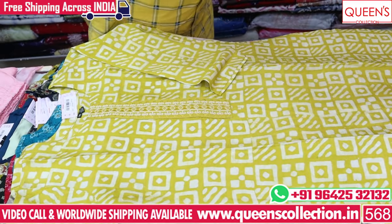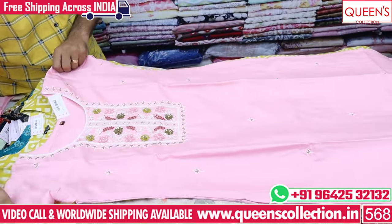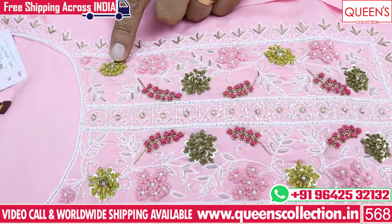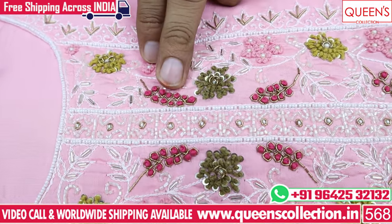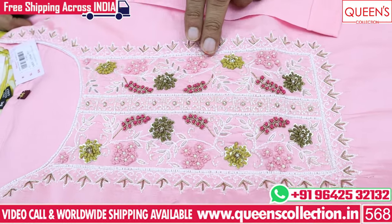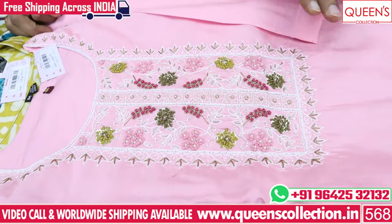We are looking at customer demand and sales. There are a lot of fast-moving products. Let's choose the handwork. The colors are pink, yellowish color, blue-pink color, rani pink color, and dark mild green color. We are looking for a sequin design — this is a neat and fast-moving product.